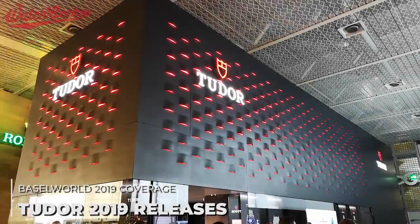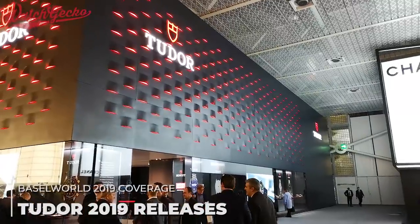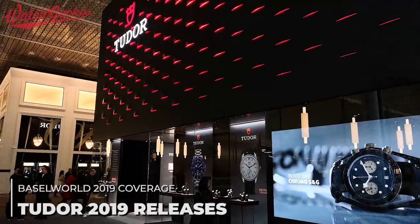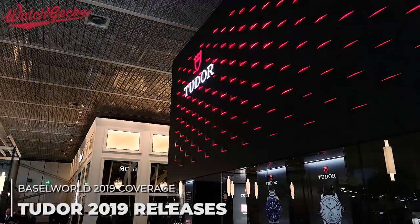If you've been keeping an eye online this past week, you'll know plenty of people who've been talking about Tudor's 2019 releases, just like we did the other day at the Tudor press conference. Let me run through the latest models with you, as well as sharing some of our first on-wrist shots, footage, images and thoughts.